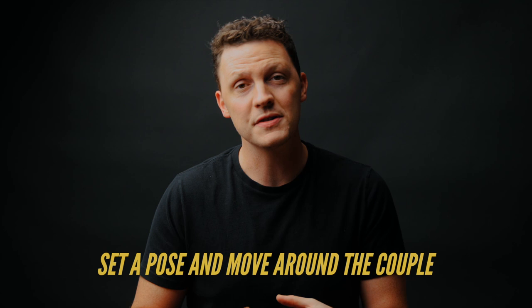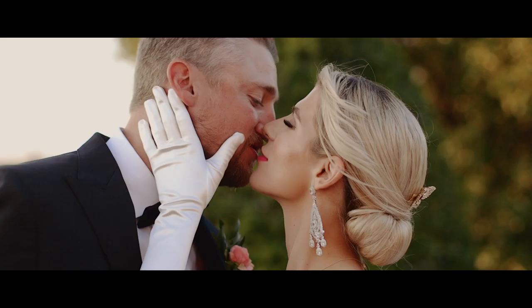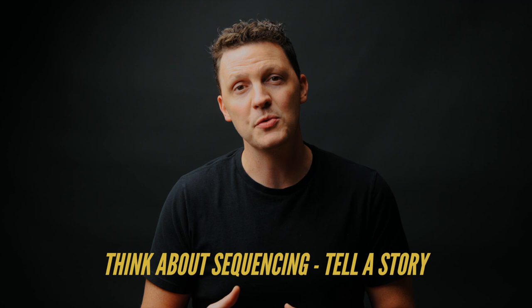You can set a pose, get the couple set up, and then be the one to move around them to get different kinds of shots. You'd be surprised what you can get if you just set the couple up, tell them to be comfortable, and then work around them — move to different spots, get a shot of the hands, a shot of the lapel, different looks all within one pose.